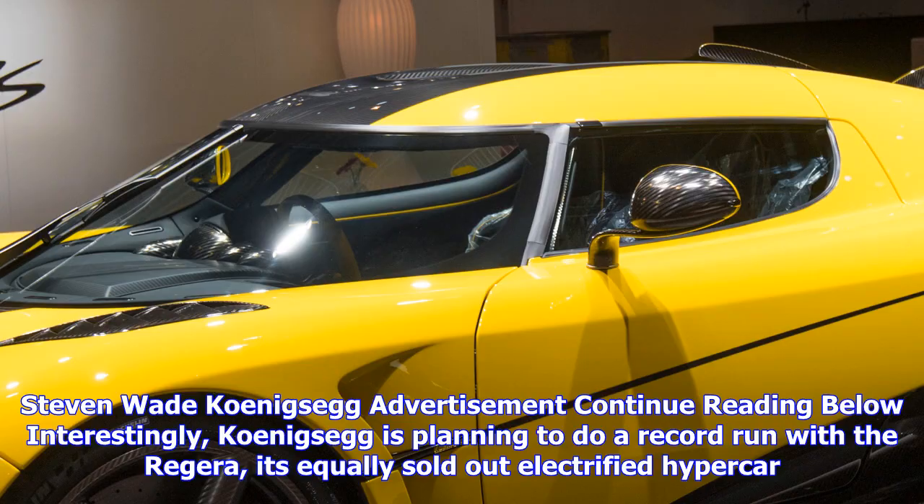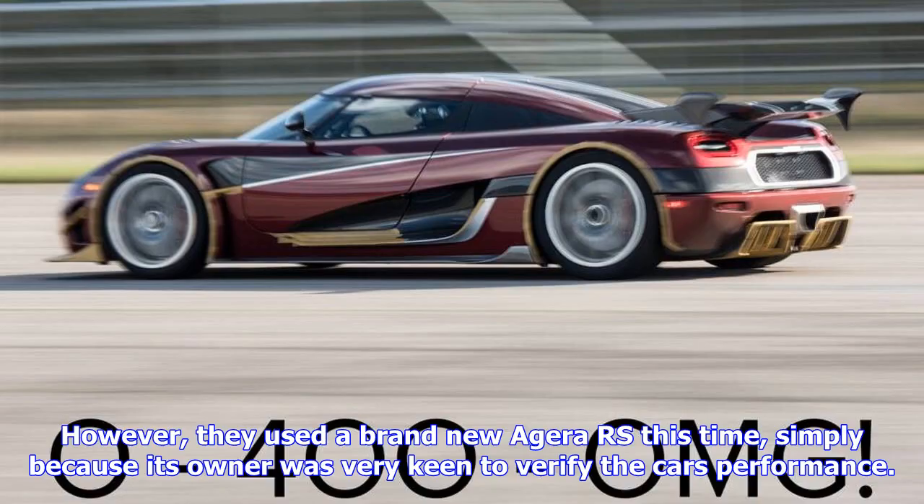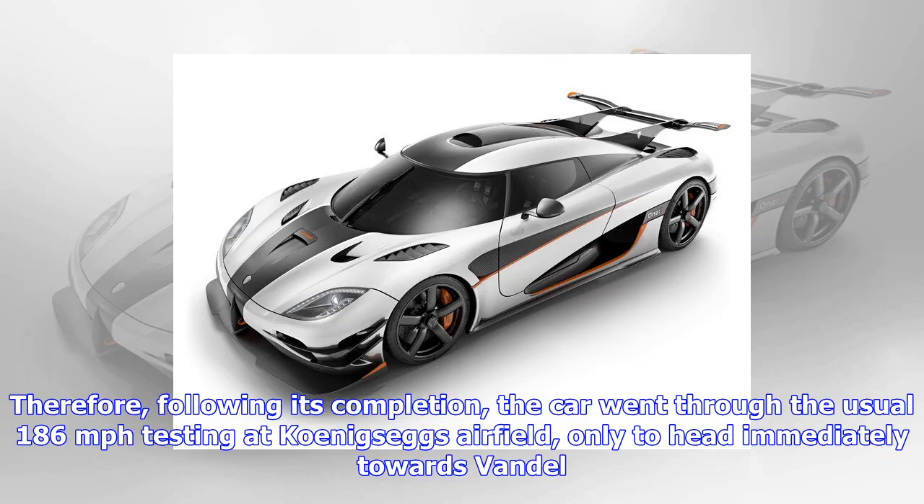Koenigsegg is planning to do a record run with the Regera, its equally sold-out electrified hypercar. However, they used a brand-new Agera RS this time, simply because its owner was very keen to verify the car's performance.